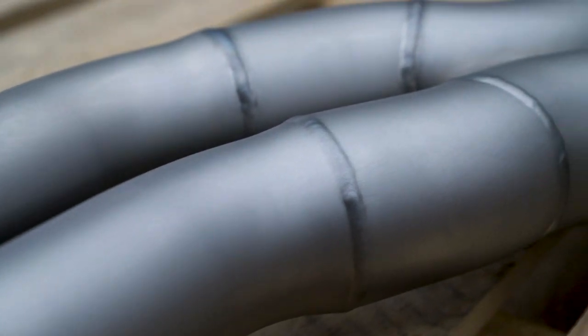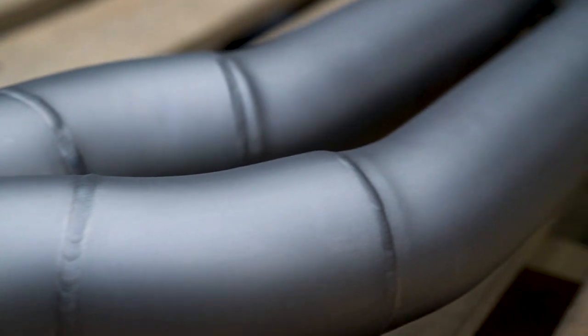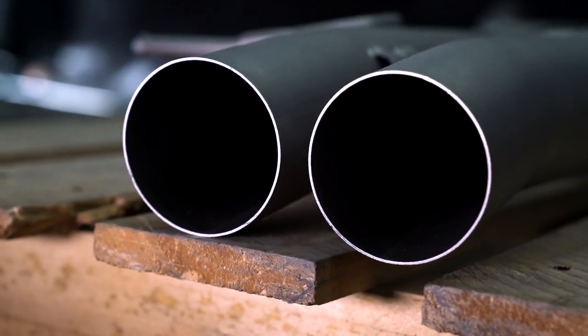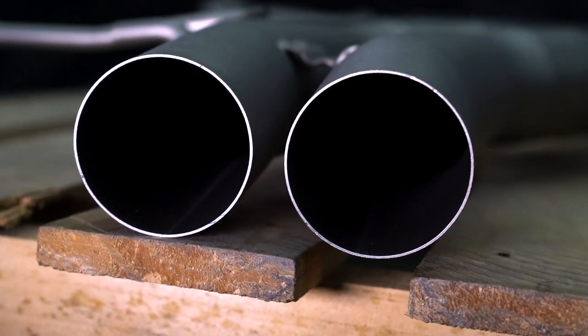Next, we know product safety and extending product lifespan is paramount for our customers. That's why our pipe walls are 0.6 millimeters thicker than other competing brands, in order to enhance durability and bolster the longevity of the product.